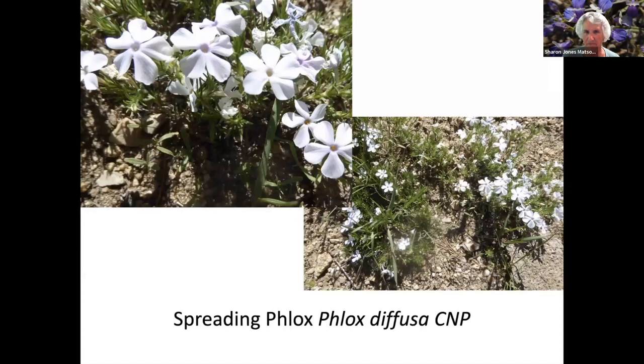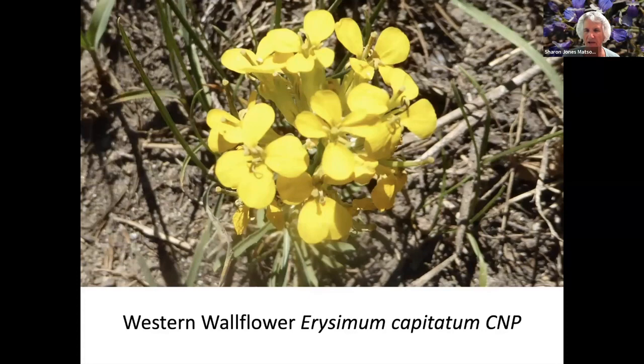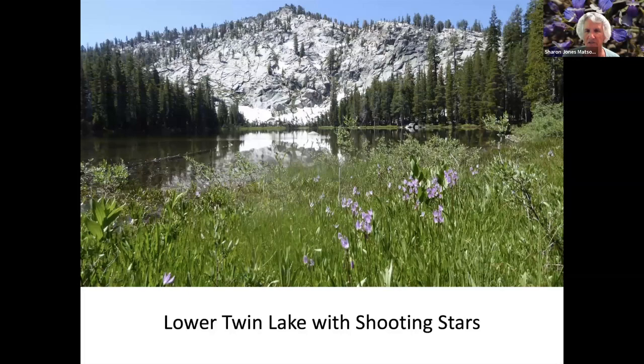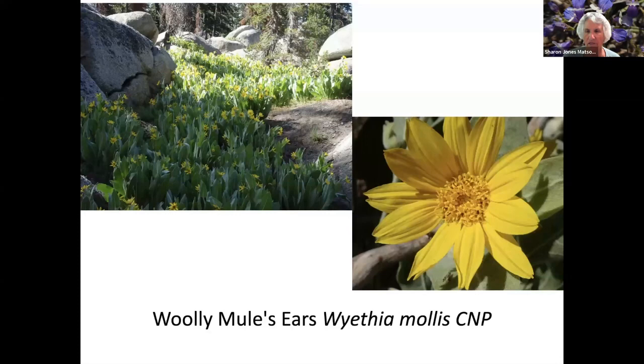Mountain Pennyroyal. A white spreading Phlox. Red Elderberry Flowers. Western Wallflower. A field of Shooting Stars along the trail. False Solomon Seal. Blue Flax. Lower Twin Lakes with Shooting Stars. Woolly Sunflower and Paintbrush. Sierra Luisia. Woolly Mule's Ears.